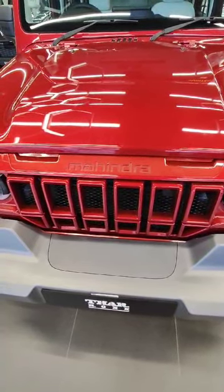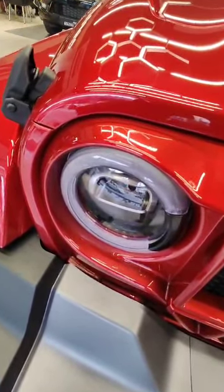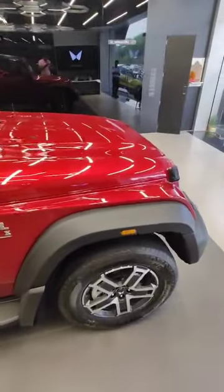Then we have the double barrel LED lights, and alongside those we have the LED fog lamps as well. The double barrel LED lights are a key styling feature here, paired nicely with the LED fog lamps on the Mahindra Thar Rocks MX5 variant.